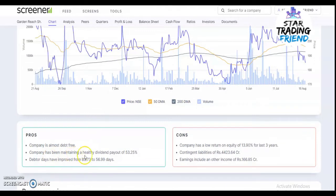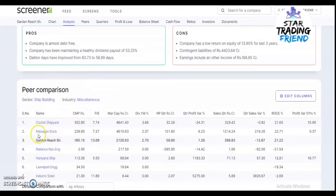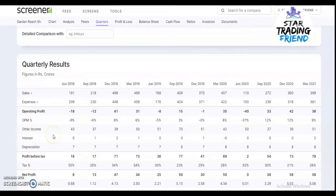The pros of this company: it is almost debt-free, it has maintained a healthy dividend payout, and debtors have improved from 83 days to 56 days. The competitors for this stock are Cochin Shipyard, Mazagon Dock, Reliance Naval Engineering, Hindustan Shipyard, and similar companies.